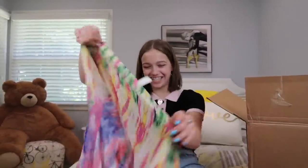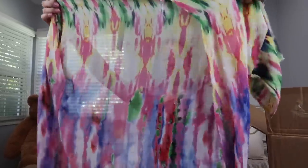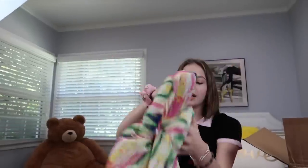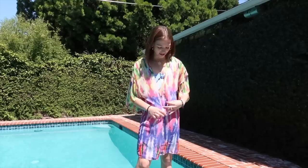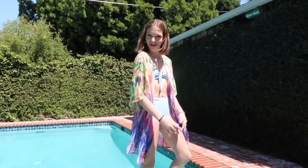Next we have something very bright and colorful — what is this? It's a bathing suit cover-up, it's tie-dye, it's so cute! Coachella vibes — perfect to wear to the pool under one of your bathing suits. We'll see how it looks on. I actually love this cover-up. I didn't think I would, but I really like it.